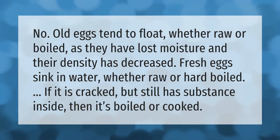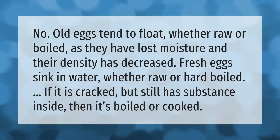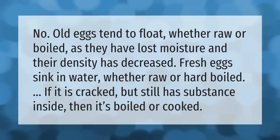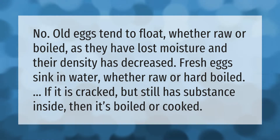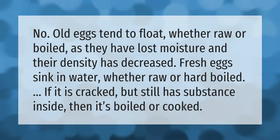Old eggs tend to float whether raw or boiled, as they have lost moisture and their density has decreased. Fresh eggs sink in water whether raw or hard-boiled. If an egg is cracked but still has substance inside, then it's still usable.